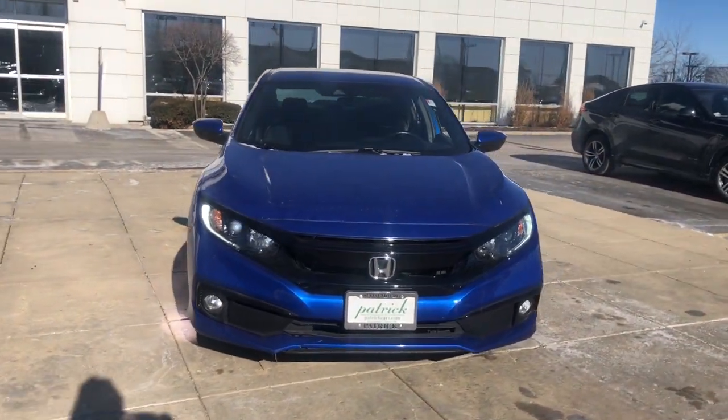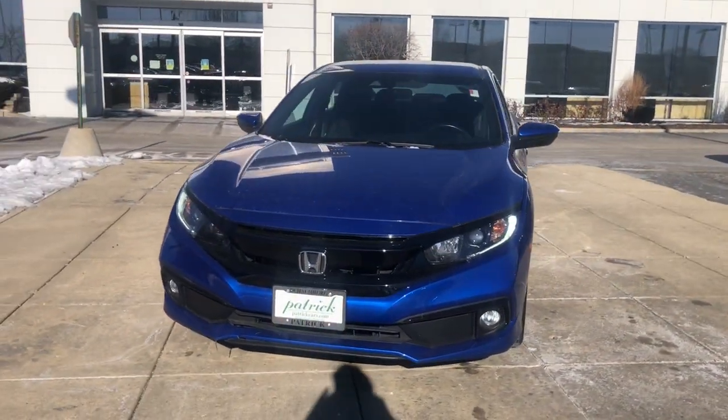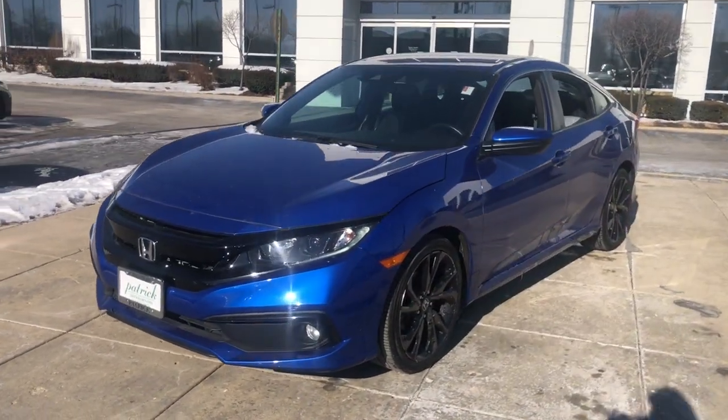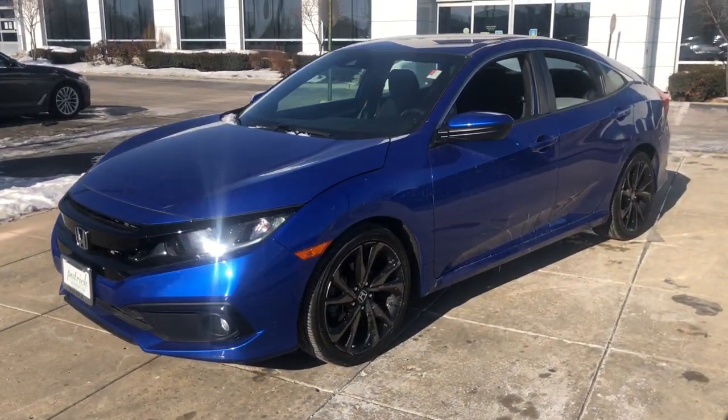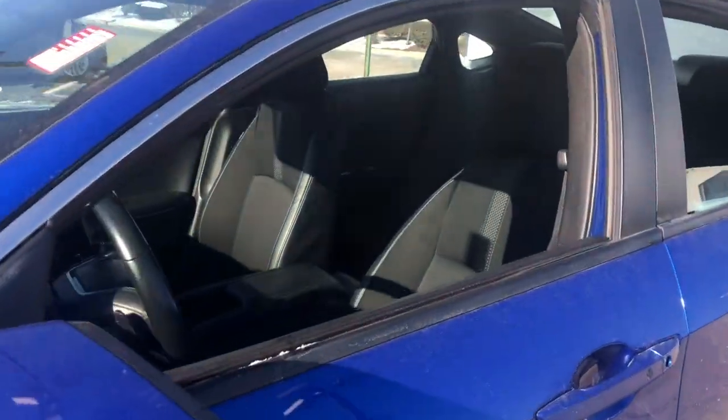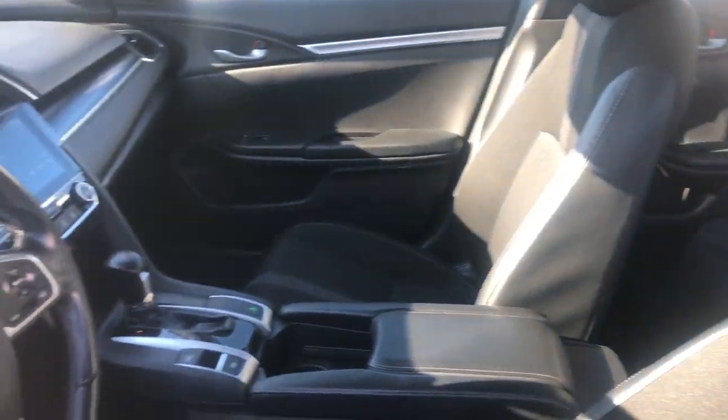Look no further than the 2019 Honda Civic. This vehicle is an outstanding buy with fewer than 30,000 miles on the odometer. Presenting the Honda Civic sedan — the iconic, sophisticated compact that sets the standard for comfort, reliability, performance, and efficiency.